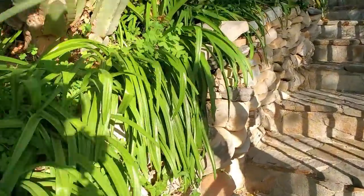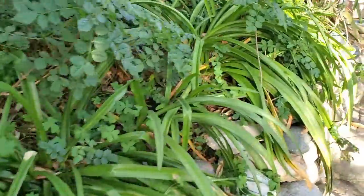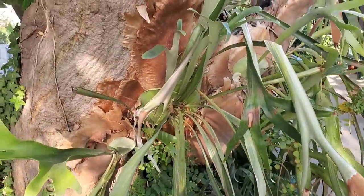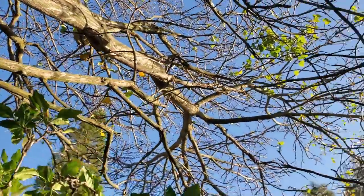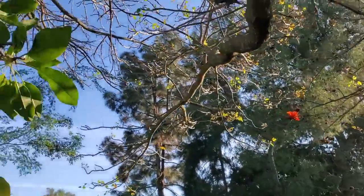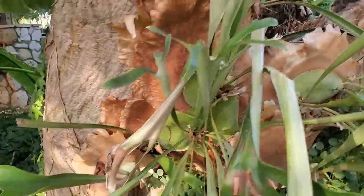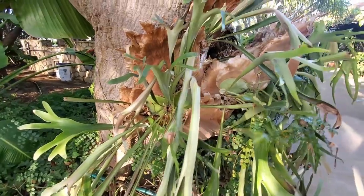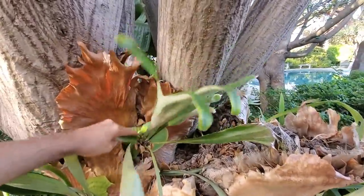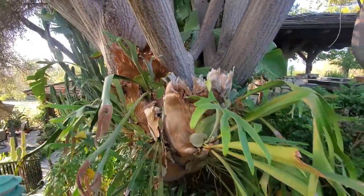We're heading up this path back to the main house. These are all agapanthus here, but look at this staghorn fern on — I believe it's a coral tree. There's a flower right there. I've always called these coral trees — I could be wrong, so let me know in the comments. This staghorn fern is pretty big and it's just attached to the tree — it's an epiphyte.